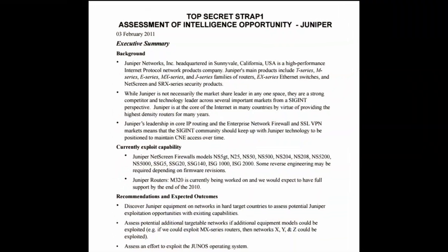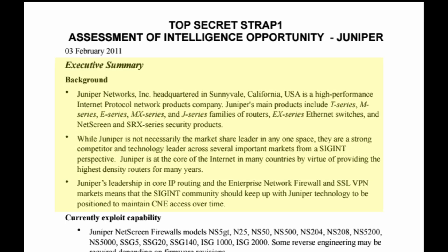As per its executive summary, Juniper Networks Incorporated, headquartered in Sunnyvale, California, USA, is a high-performance internet protocol network products company. Juniper's main products include T-Series, M-Series, E-Series, MX-Series, J-Series families of routers, EX-Series Ethernet switches, and Netscreen and SRX-Series security products.